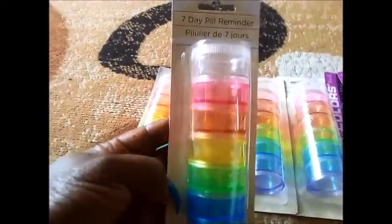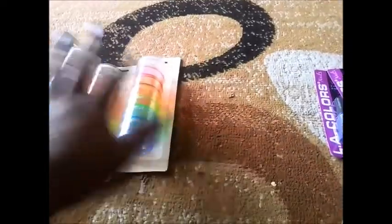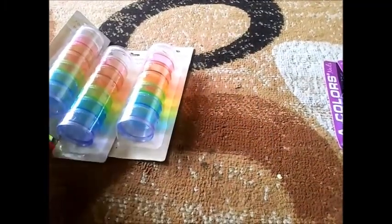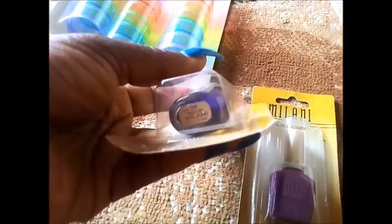Now for the Dollar Tree. I got five of these — I got all that they had on the shelf — and I put my rhinestones and different things in there. I bought some crazy glue, I already opened it out of the pack. I'm going to put my Milani nail polish in there. This one is in Totally Cool.